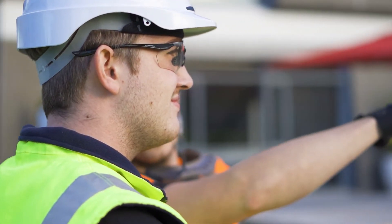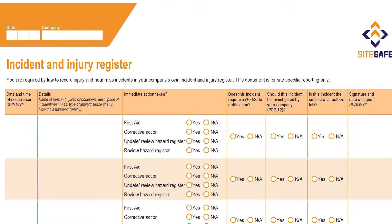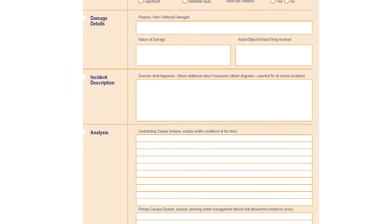Regardless of this, every company, large or small, needs to maintain an incident register. Even if there's nothing to report, the register should be updated to say this — it shows that people are keeping an eye on safety and reporting all incidents including near misses.